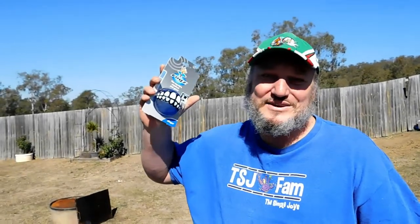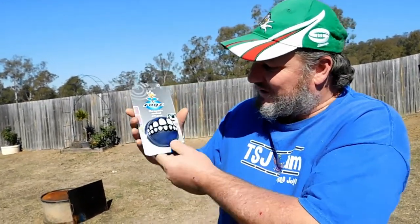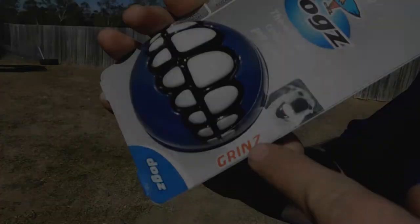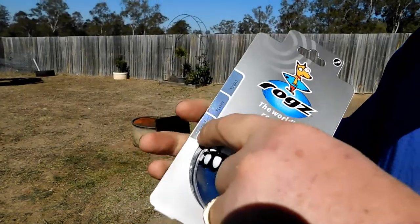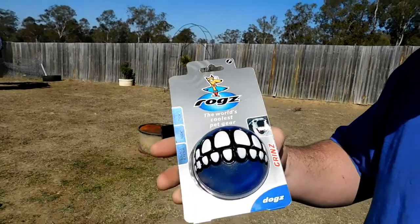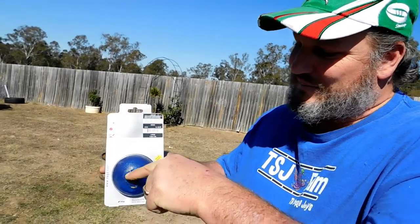Look what we got here — Colette just bought this from the Vet Shed online. They've got heaps of cool stuff in the Vet Shed, and this is from Rogstar, the world's coolest pet gear. It's actually a big rubber ball with teeth on it, so when your dog has it in its mouth it's supposed to look funny. It's made of rubber — it's supposed to bounce and float, and you can also put a treat in it. There's already peanut butter in it.